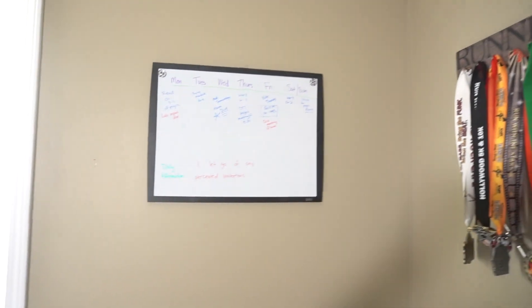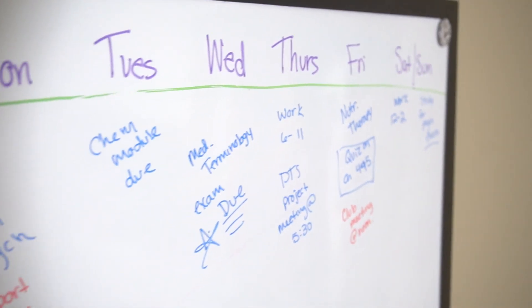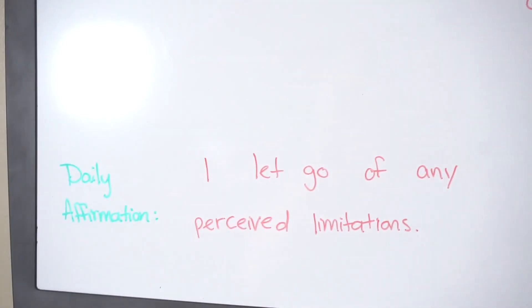Another tip: have a giant whiteboard in your dorm or apartment. I love having my big whiteboard on my wall right next to my bed — every morning I look at it and see my weekly goals and everything that is due. I also add a daily affirmation at the bottom each week; it's a great way to stay positive and keep pushing through when things get tough. Alongside my planner, having it on the whiteboard means I clearly see my priorities for the week.